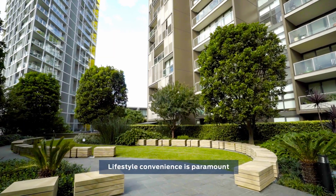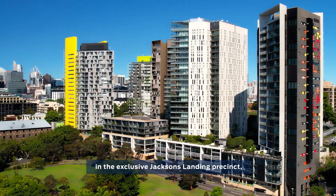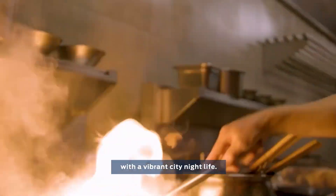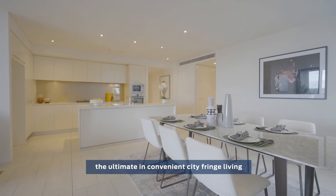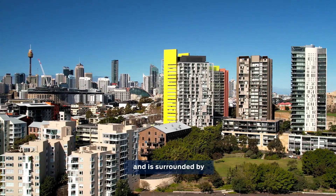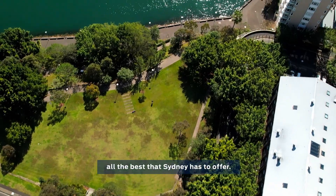Lifestyle convenience is paramount in this exclusive Jackson's Landing precinct, merging peaceful lush parklands with a vibrant city nightlife. This sublime apartment offers the ultimate in convenient city-fringed living and is surrounded by all the best that Sydney has to offer.